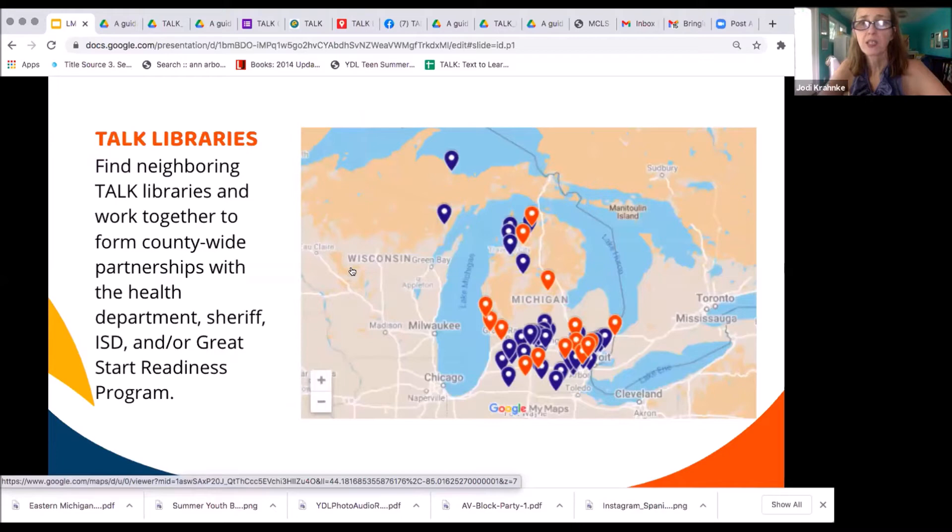There's a map on text2learn.com showing all libraries in blue that already have a TALK account, and those in orange that have expressed interest. The reason for this map is that many services you want to work with are countywide. During the pilot study, working with four other libraries in Washtenaw County meant that every visit to the ISD or work with the Great Start Readiness Program, the sheriff, or the health department reached the whole county. By finding other libraries near you already using TALK, you can make a plan to approach larger organizations together as a team, reducing staff effort.